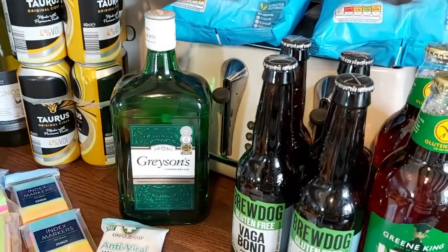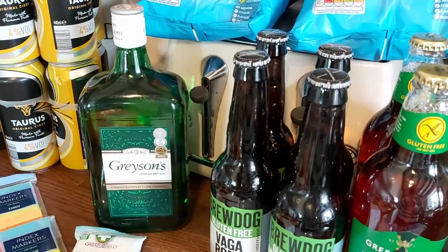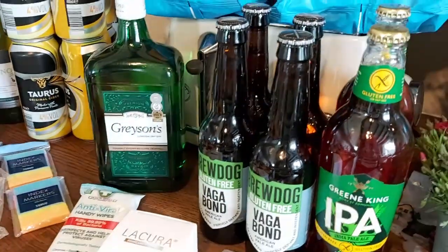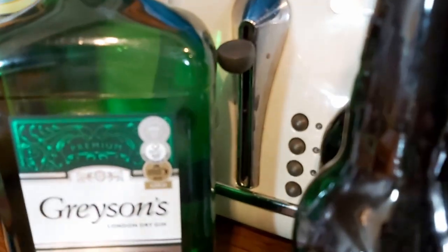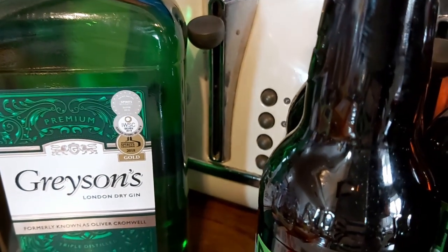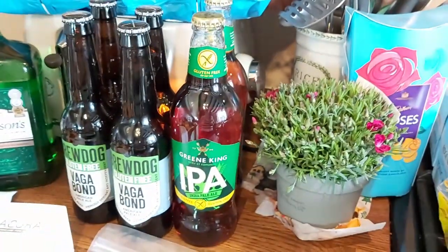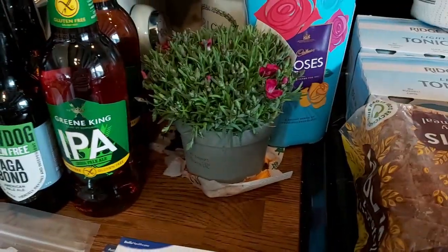A couple of packs of tortilla chips — they call them pretend burritos. Some Grayson's gin because we're nearly out — that's £18.75 for a litre. It's actually my favourite gin and they've won gold awards against proper artisan gins, so really good value. Then some gluten-free beer which I had to get from Tesco: Vagabond American Pale Ale and Green King IPA.